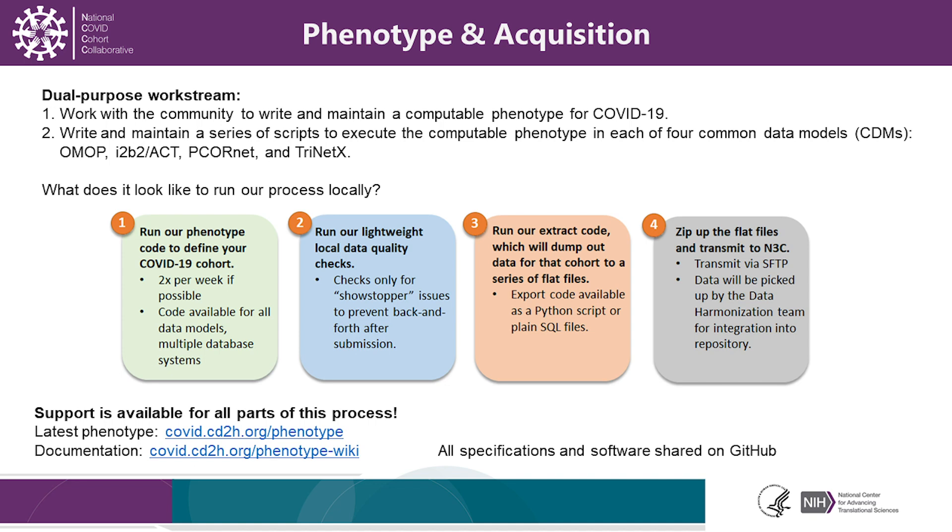Specifically, we'll accept data from any common data model, including OMOP, ACT, PCORnet, or Trinetix. We've worked to make the phenotyping extraction process easily done with scripts with lightweight data quality checks and extraction code that will transform the data into zip files for transmission.